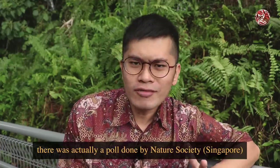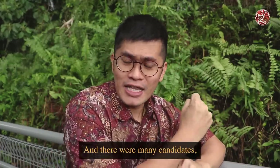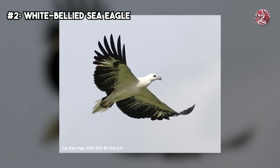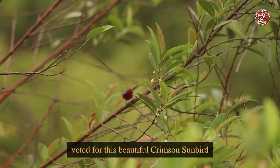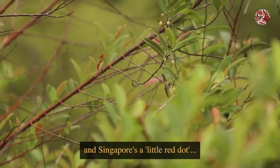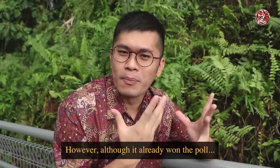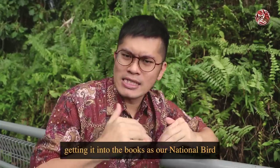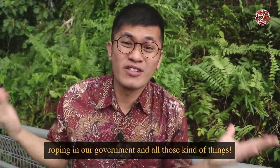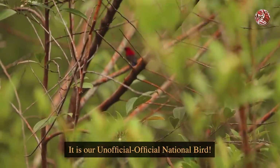In 2002, there was actually a poll done by Nature Society Singapore to choose what our national bird is. There were many candidates, including the second-place winner, the white-bellied sea eagle. But ultimately a lot of nature enthusiasts voted for the beautiful Crimson Sunbird because it is small and red, and Singapore is a little red dot — such a perfect fit. However, although it already won the poll, getting it into the books as our official national bird is more complex than that, requiring government involvement. That is why I still say it's unofficial — our unofficial official national bird.